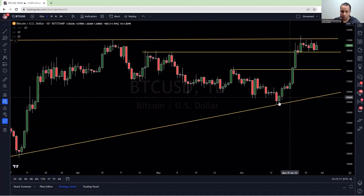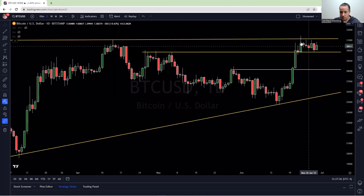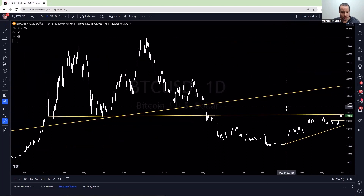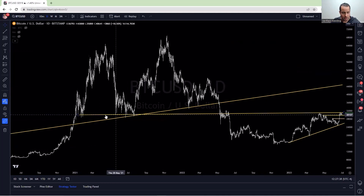What we've seen is Bitcoin rallied all the way up, retesting this double top. This is the double top high pivot from the 14th of April. We retested it on the 23rd of June. If I zoom out, the reason that trend line has been so impressive in terms of its resistance is because it goes all the way back to this area here.